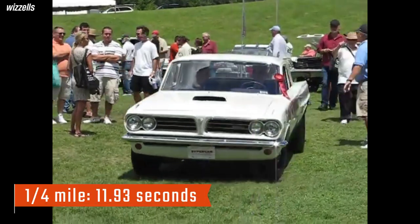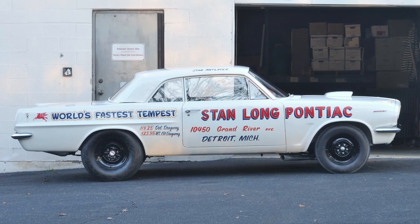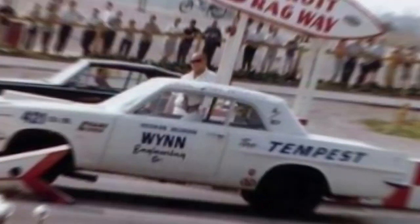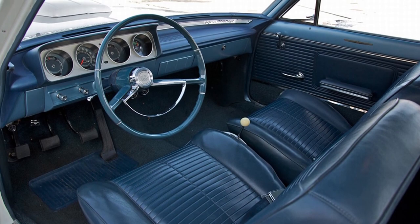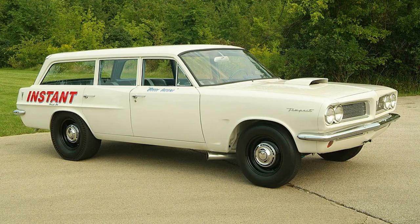It needed just 11.93 seconds to cover the quarter mile, setting an AFX class record and earning the car the title of World's Fastest Tempest. Pontiac built 6,421 Super Duty Tempest coupes for Super Stock and AFX competition, and also made 6,421 Super Duty Tempest wagons for SS racing.